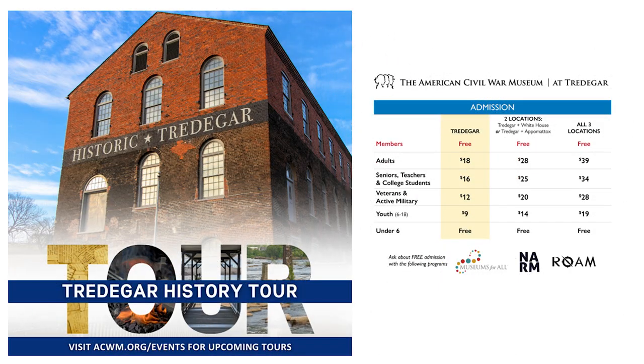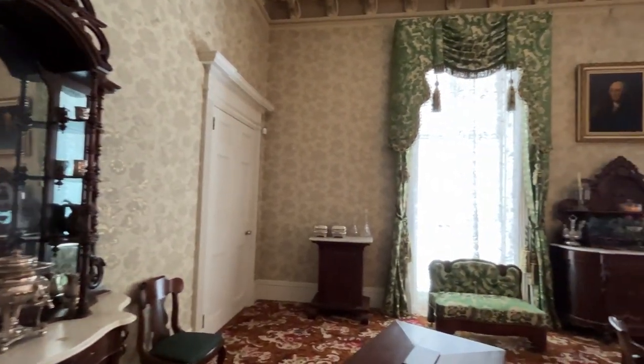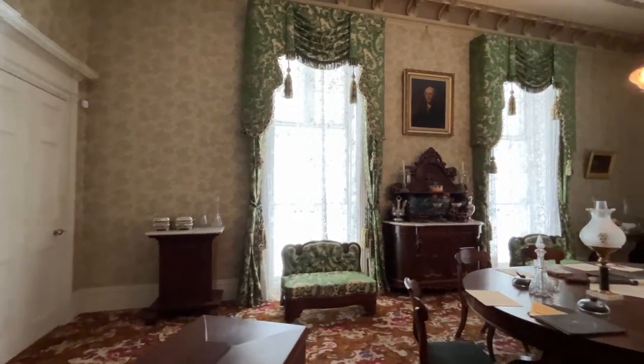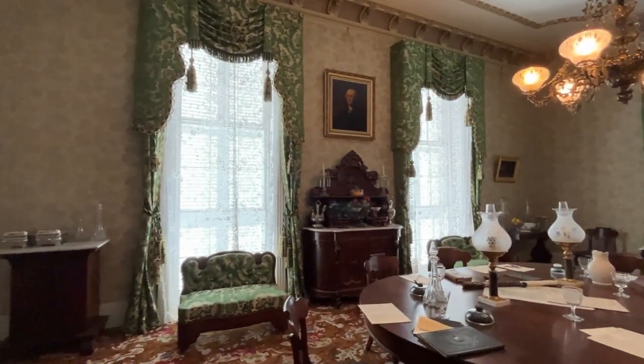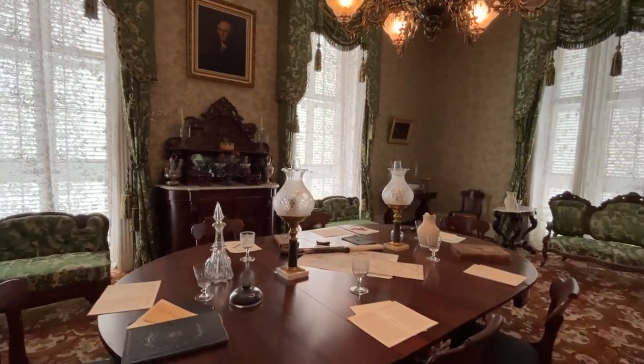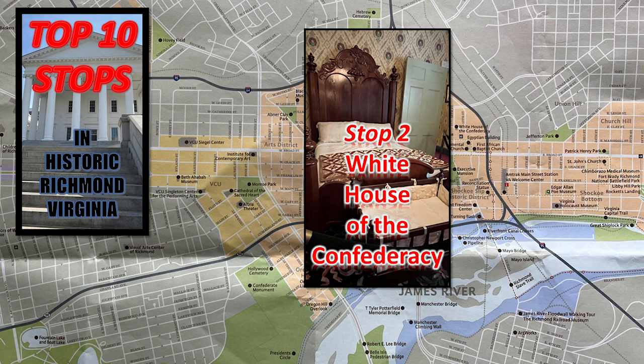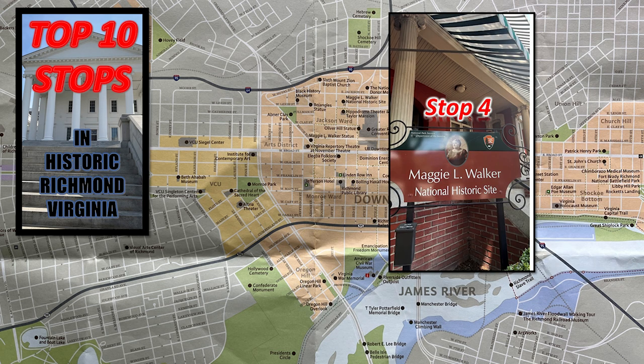The Park Service no longer has a presence down there, but the American Civil War Museum is there. When I talked about my top 10 favorite spots in Richmond, I mentioned the White House of the Confederacy. This is its sister museum, the American Civil War Museum. Other great things include Capitol Square, the White House of the Confederacy, Hollywood Cemetery, and the Maggie L. Walker National Historic Site.